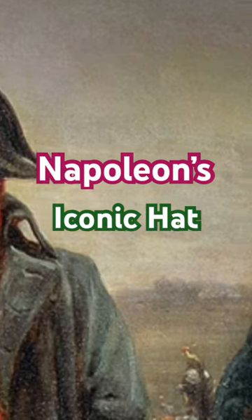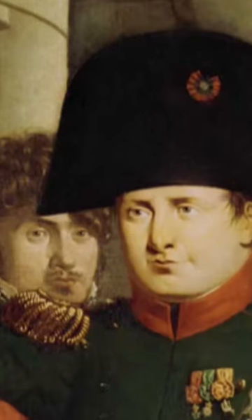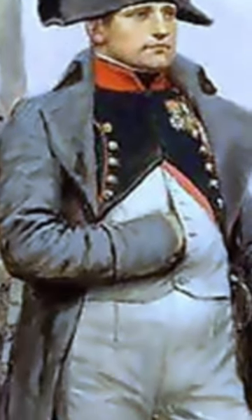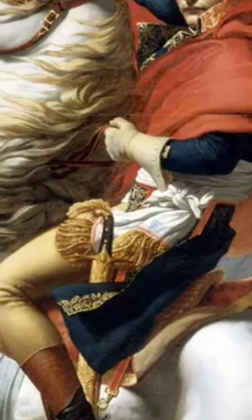Did you know that Napoleon's iconic bicorn hat wasn't just a fashion statement? Its distinctive shape served a practical purpose on the battlefield, allowing soldiers to easily identify their leader amidst the chaos of war. Additionally, Napoleon would often tilt his hat forward to shield his eyes from the sun, giving him a commanding presence on the battlefield.